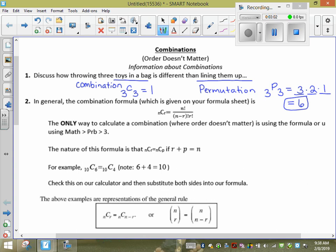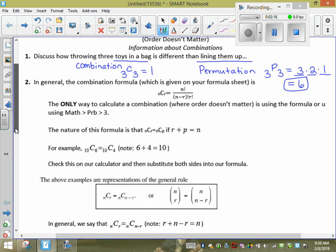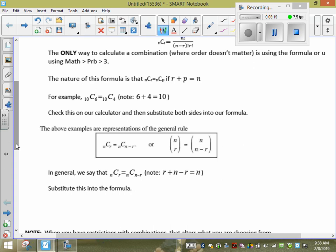The formula is NCR for combinations. It's in the same spot as probability on your calculator, but instead of pressing number 2 for NPR, you'd push number 3 for NCR. For example, if I put 10C6 into my calculator, it actually equals 10C4 — they're the same.